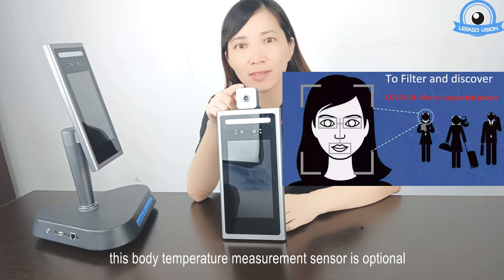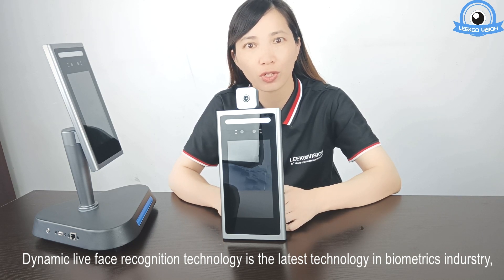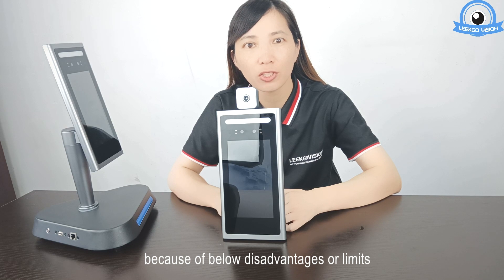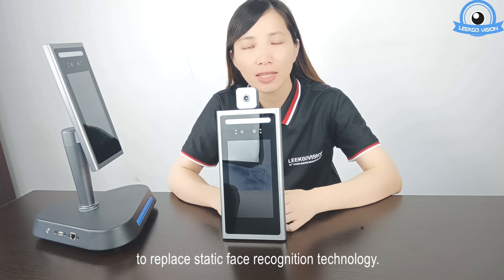This body temperature measurement sensor is optional. You can use it to control your building or office door access security. Dynamic live face recognition technology is the latest technology in the biometric industry, because old static face recognition technology can't be widely used due to its disadvantages and limits. Dynamic live face recognition technology was launched to market since 2020 to replace static face recognition technology.